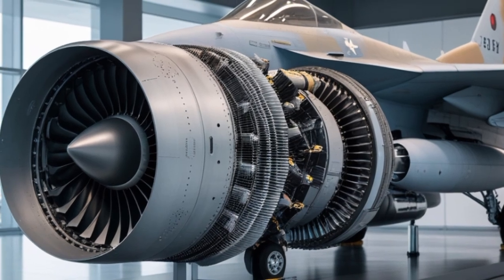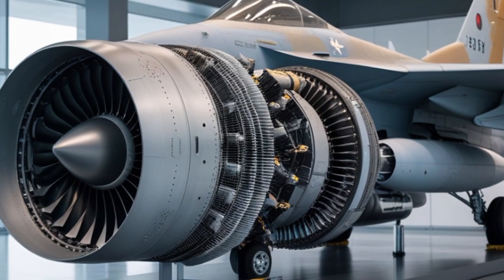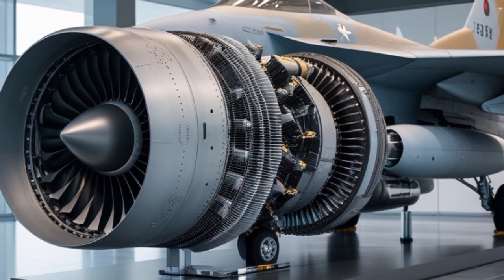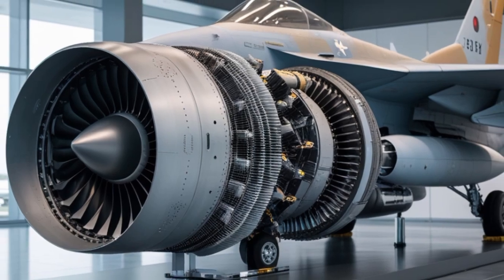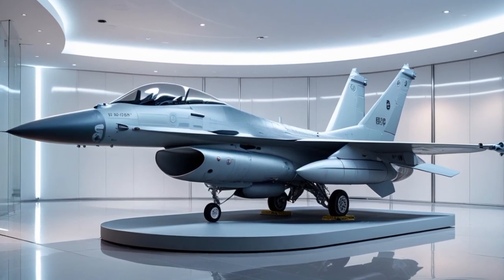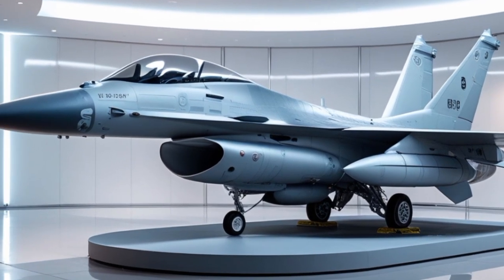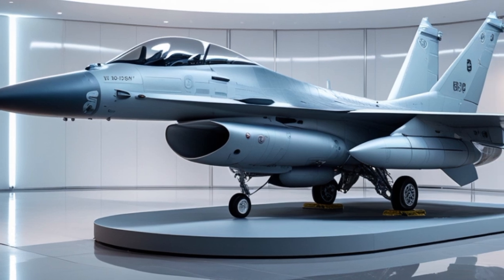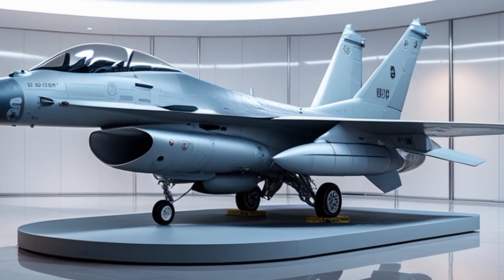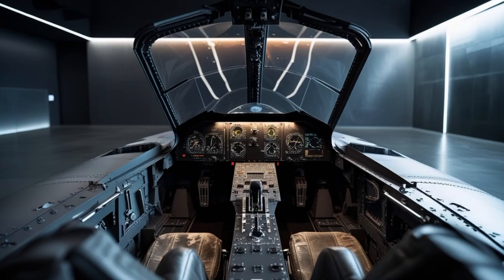One of the most significant upgrades in the 2025 version is the APG-83 AESA radar. This radar, developed by Northrop Grumman, gives the F-16 Fighting Falcon advanced detection and targeting capabilities. It can detect, track, and engage multiple air and surface targets simultaneously, and its performance is comparable to those found on 5th-generation fighters. The APG-83 radar not only enhances situational awareness but also increases survivability in high-threat environments.